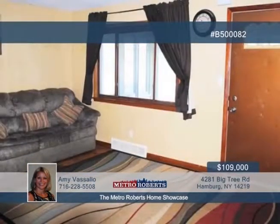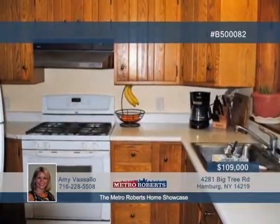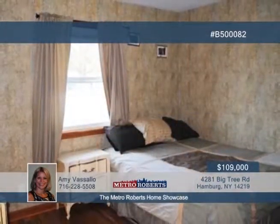Partially finished basement and washer and dryer are included. You'll also appreciate the many updates like the new replacement windows, blown-in insulation, furnace, hot water tank, front yard drainage, roof, and more. See it all when you call Amy Vassallo for a tour.